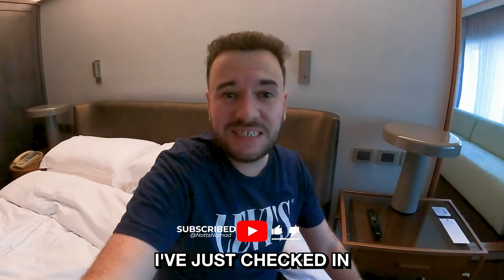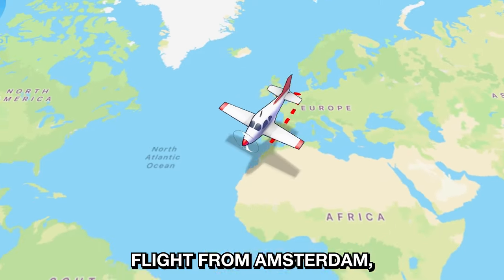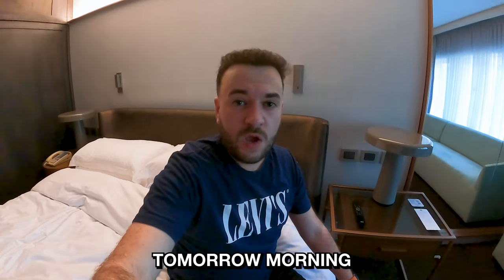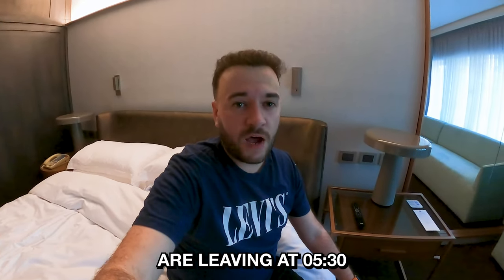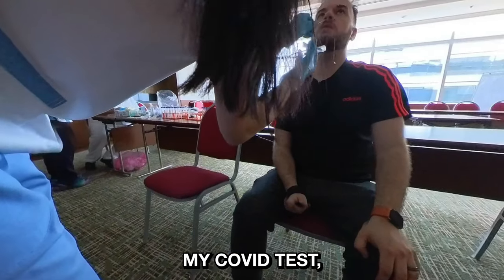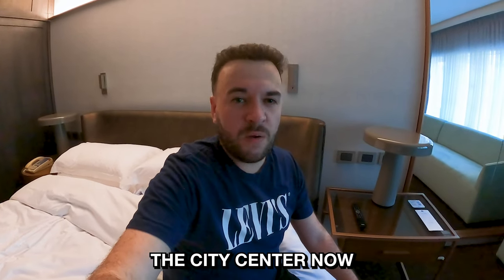Hey, it's Dan from the Nuts Nomad and welcome to my Antarctica videos. I've just checked into the Hilton in Buenos Aires after a 14-hour flight from Amsterdam and I've still got another 4 hours to go to Ushuaia on a flight tomorrow morning. We've got to get up at half 4 in the morning for breakfast and the coaches are leaving at half 5. So I've got a day today in Buenos Aires. I've just passed my Covid test, which was a massive relief, and I'm going to explore the city centre now. So let's go.